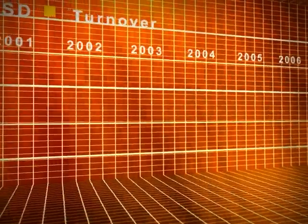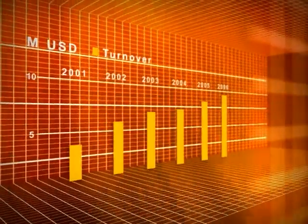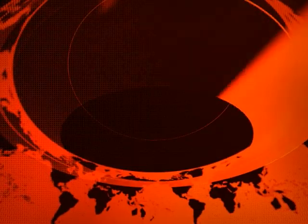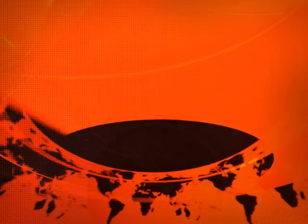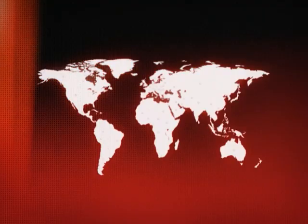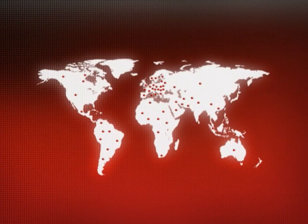MOLO Geoscience is a growing company with a strong AAA Dun & Bradstreet rating. International in scope, the MOLO GS partner network has representatives in more than 60 countries around the globe.